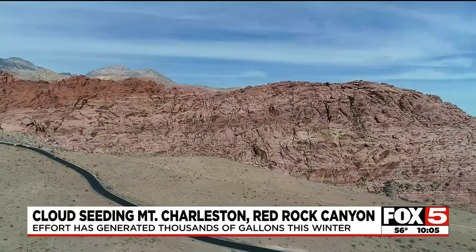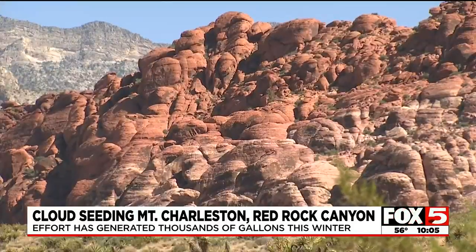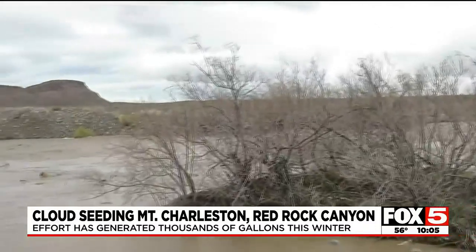After 20 years of drought, last year Van Benten told us how Red Rock Canyon was suffering, especially its plants and animals. At one time, the lower Cottonwood Springs was a four-foot-deep swimming hole, and the upper Cottonwood Springs was a gigantic pond with frogs and cattails. They've been bone dry for years. Now things are much different at Red Rock.